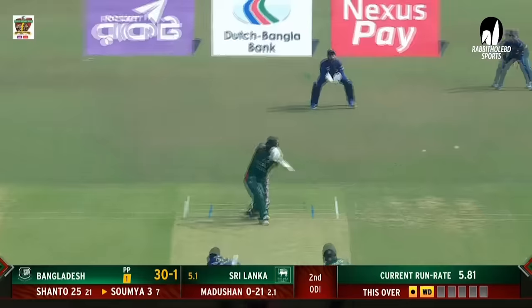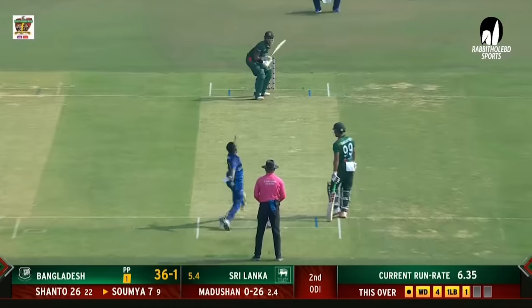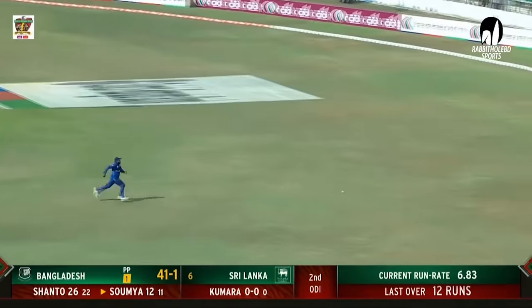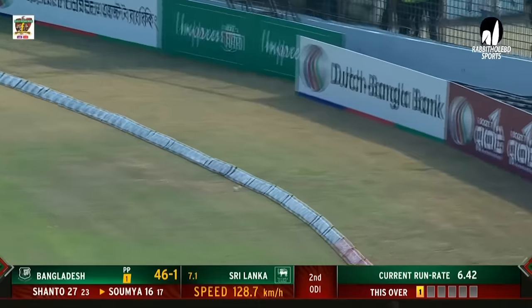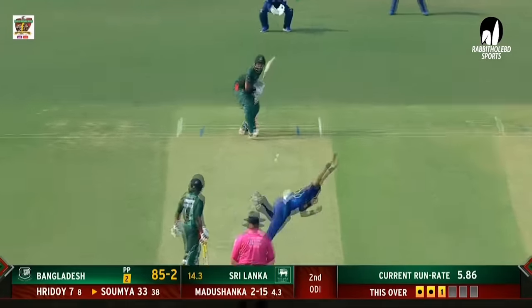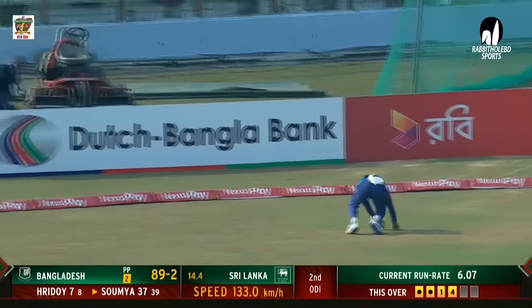Not many options for the bowler as he gets the treatment again — four more! One bounce to the fence, splits the field again. A lovely looking drive, what a beautiful shot. That cover drive from a left-hander is so pretty. Played delightfully, opens the face, on side, played on the up but the timing was superb. He's looking down the leg side, helps it away — back-to-back boundaries.